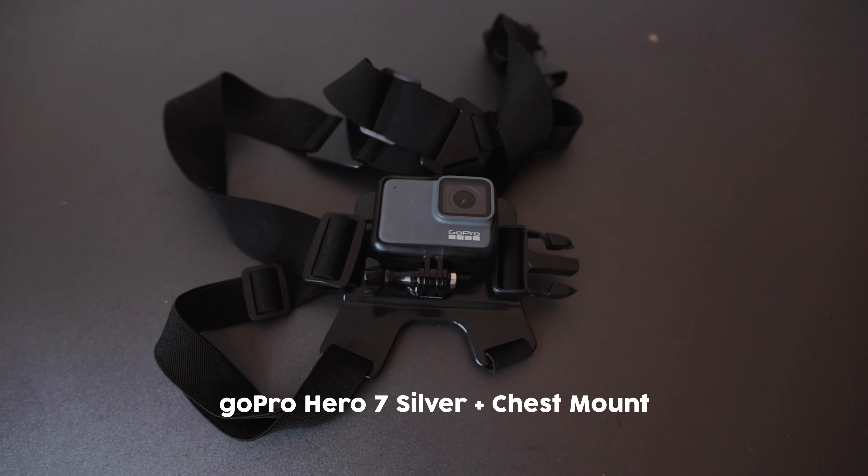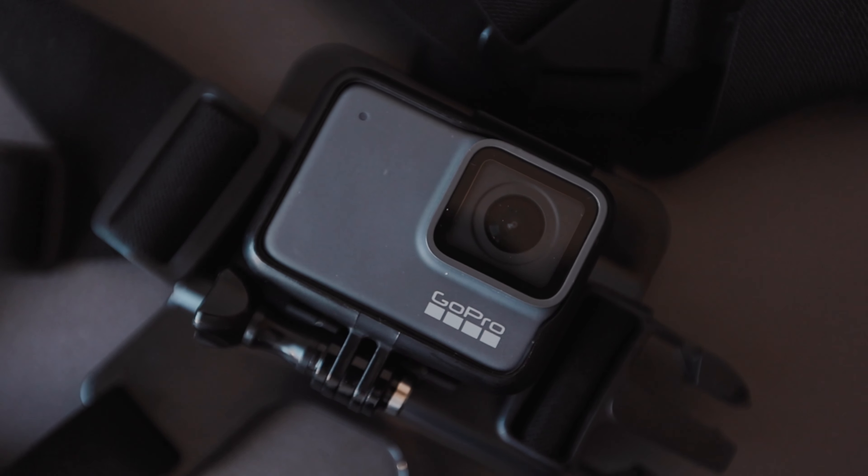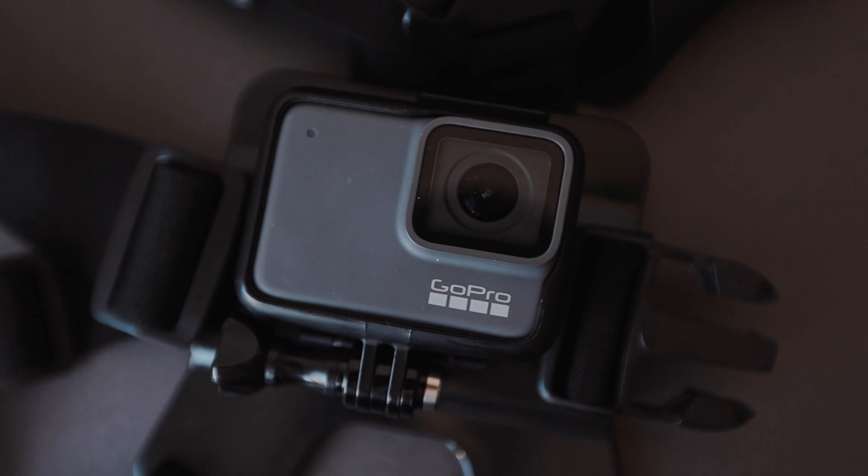Also in the top part of my bag I have the GoPro Hero 7 Silver and a third-party chest mount — I record all my POVs with this. I don't know why you'd pay extra for the official GoPro chest mount when a third-party one does the exact same thing. If you're an avid viewer you'll know I do a lot of POV street photography and this is the setup I use. I'll probably be upgrading the GoPro soon because it runs out of battery quite easily and this is the only GoPro where you can't change the battery — maybe a GoPro 8 or 9.